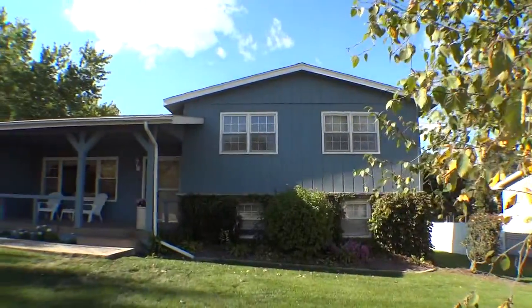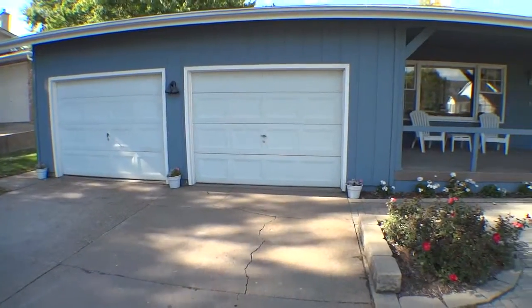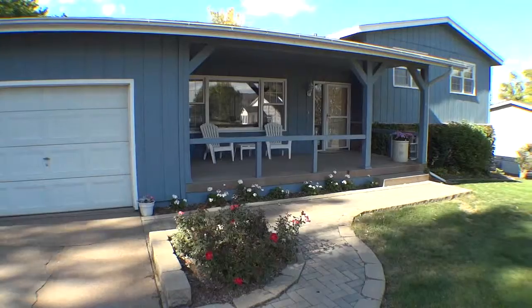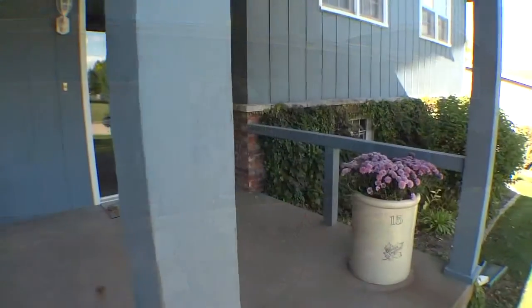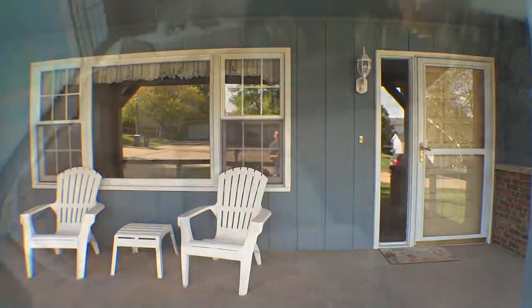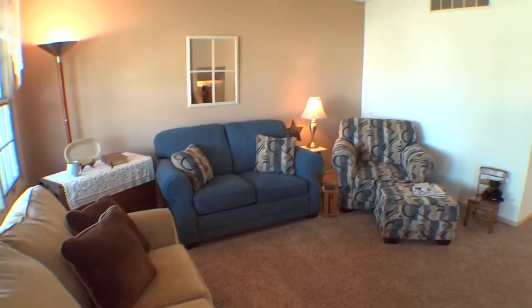Close to schools and located on a quiet street, this inviting split-level, four-bedroom, two-bath home is priced well below the assessed value for a quick sale. The interior has been freshly painted and has a well-designed floor plan.